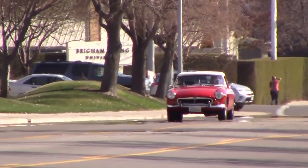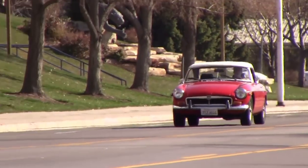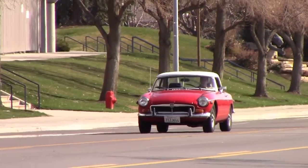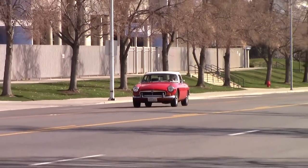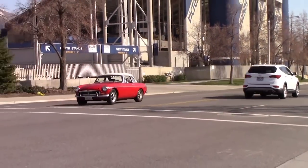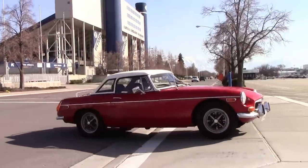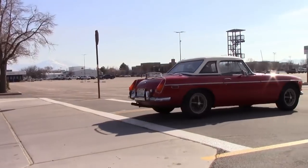He called me up the summer after my freshman year of high school and asked if I was getting my driver's permit soon, which I said yes to. He replied, 'Well, how would you like to have my 1973 MGB?' Being a 15-year-old, I had no idea what an MGB was, so while on the phone with him I quickly Googled it, and once I saw some pictures, I very quickly said, 'Heck yeah.'